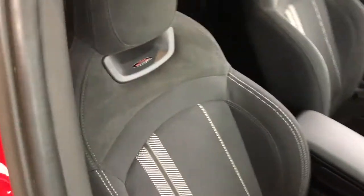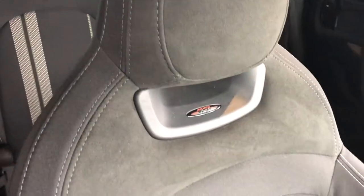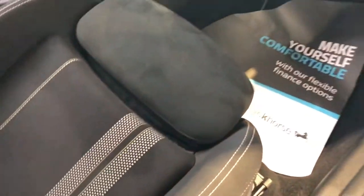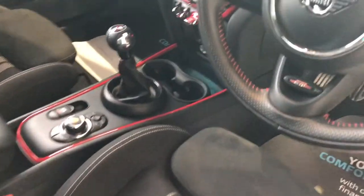It really is a stunning car. You've got the upgraded John Cooper Works sports seats here in the front. They're heated for the driver and passenger side, and they're in immaculate order as you'd expect on a car this age.